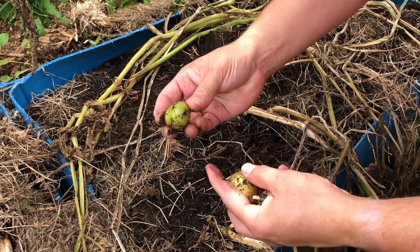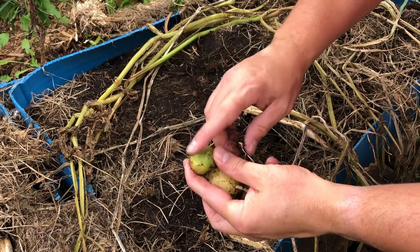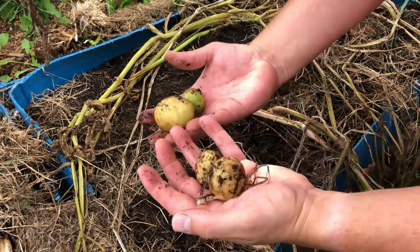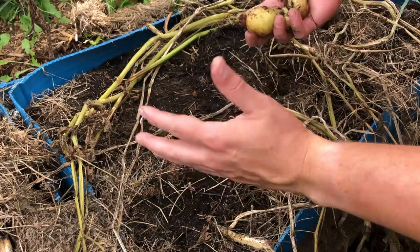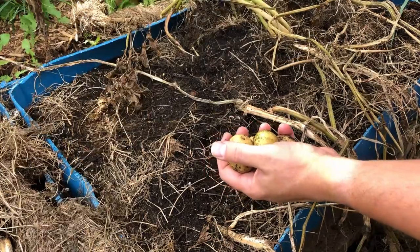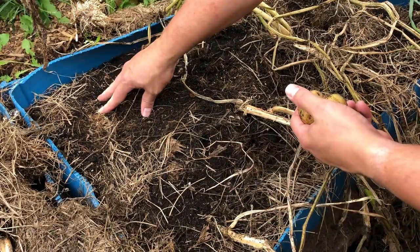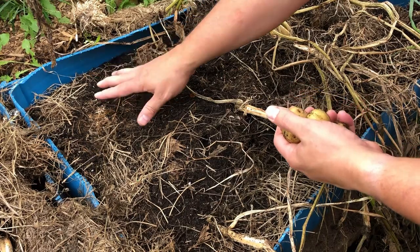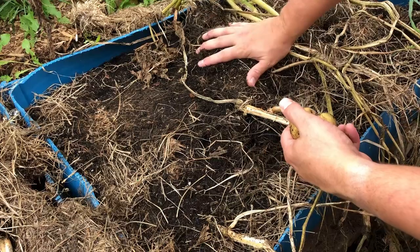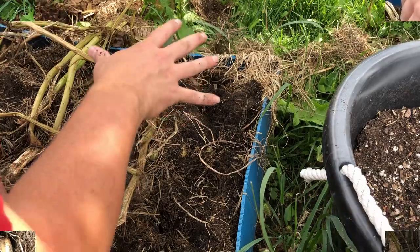Greening is due to sun exposure and it's not healthy — don't eat green potatoes. We're going to keep all of these and get the full weight. It looks like one of the potatoes never made it up — we'll see if it just rotted out — but the other five of our store-bought potatoes did come up.